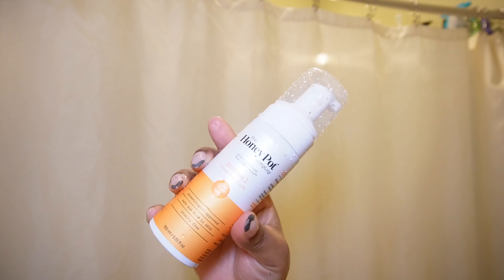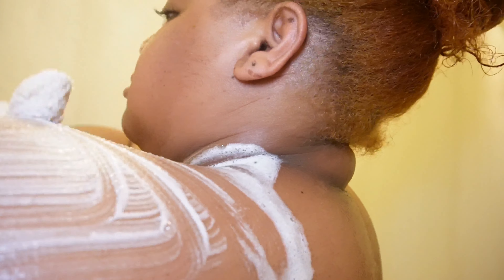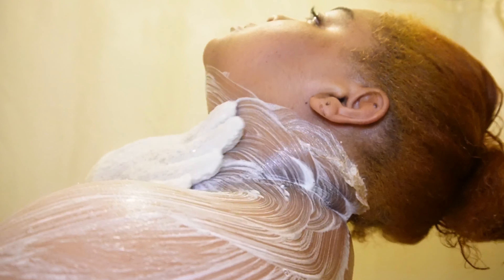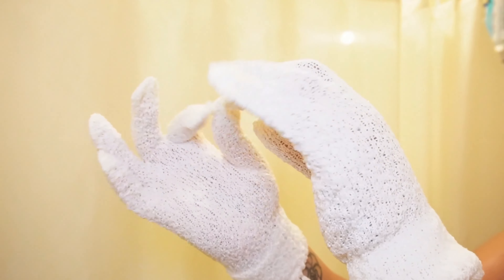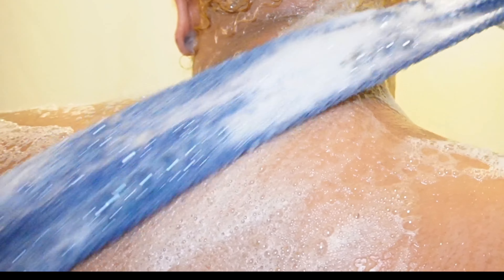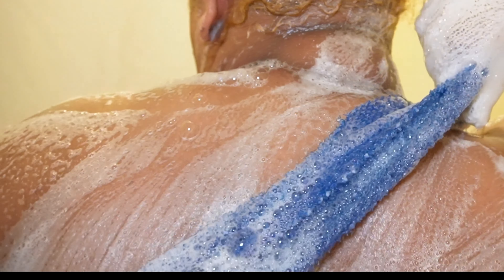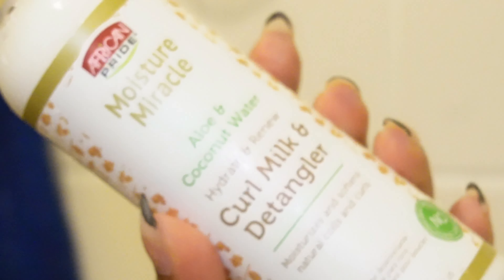While I'm in the shower, I'm grabbing my Honeypot for all the sensitive places and my Dove for my sensitive skin. If you have dry skin this works very well — it's just very hydrating. The girlies are very much into the exfoliating gloves and it has been working wonders for me. I got mine at TJ Maxx but I'll put some in my storefront. It gets every inch of your skin. I also have these African wash rags that work well for the places I can't get to, like my back.